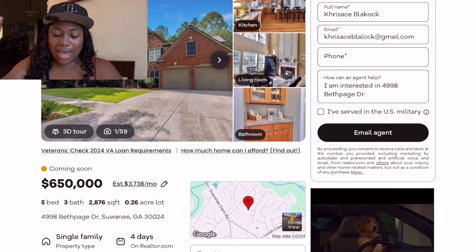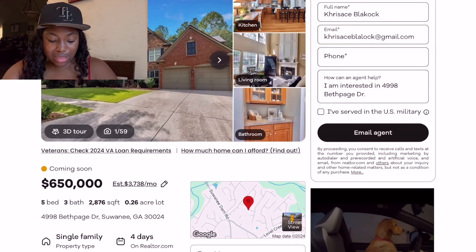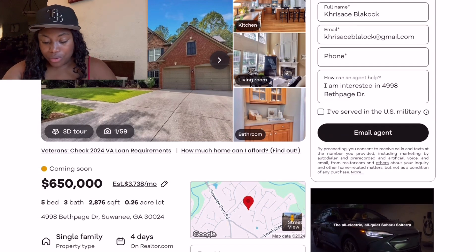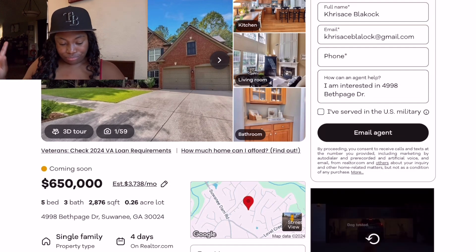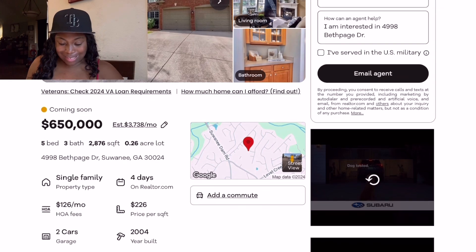I like it from the outside — it does look gorgeous. It is $650,000, five bedroom, three bath, 2,800 square feet on a 0.26-acre lot. I think that price is absolutely good. It does have an HOA fee though — $126 a month.